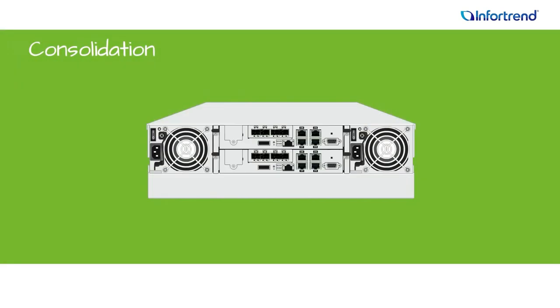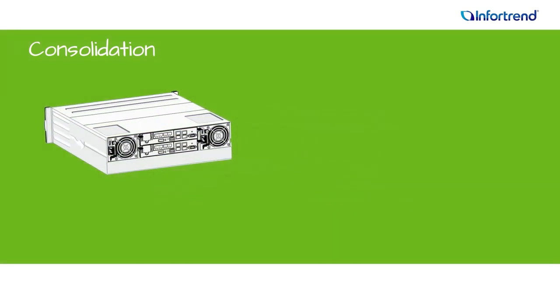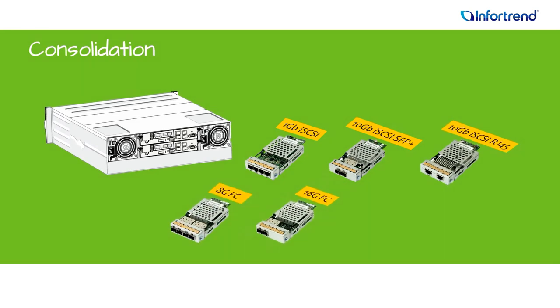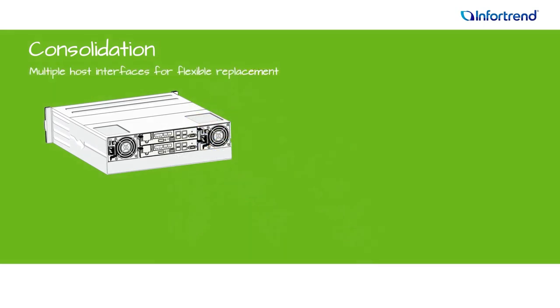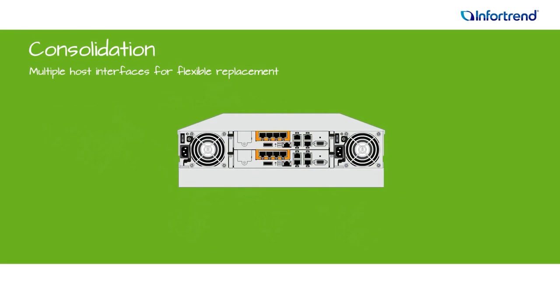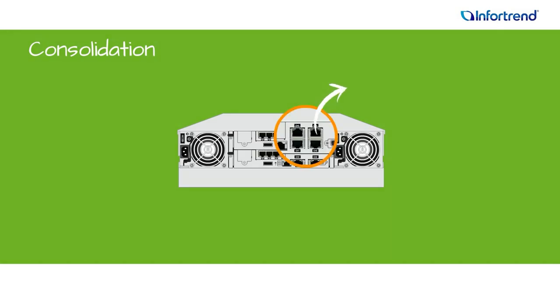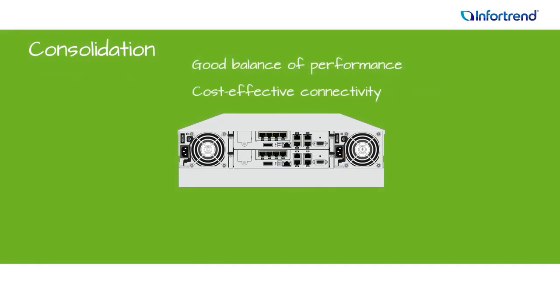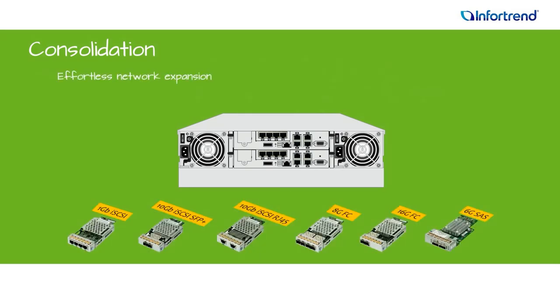Tap the flexibility and future-proof benefits of modular hardware and hybrid host interfaces. Combine 1GB and 10GB iSCSI with 8GB and 16GB Fiber Channel or 6GB SAS. Systems are highly customizable to match your needs and budget — you can start with 1GB iSCSI, then upgrade to 16GB Fiber Channel later. Systems ship with 1GB iSCSI by default with 4 ports per controller, or a maximum of 8 ports per array with dual controllers, offering a good balance of performance and cost-effective connectivity with multiple ports for easy network expansion.